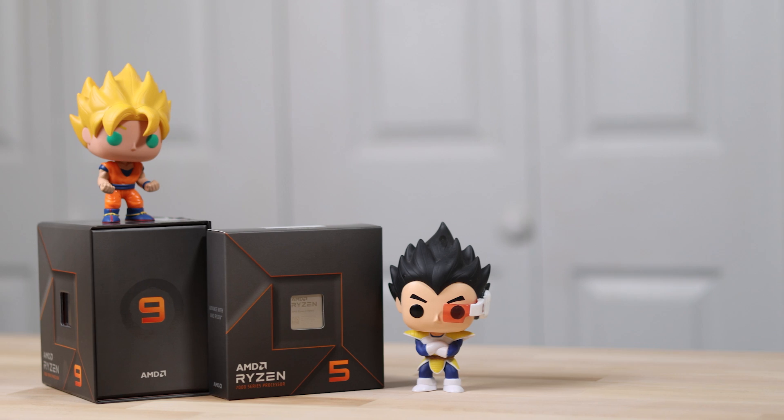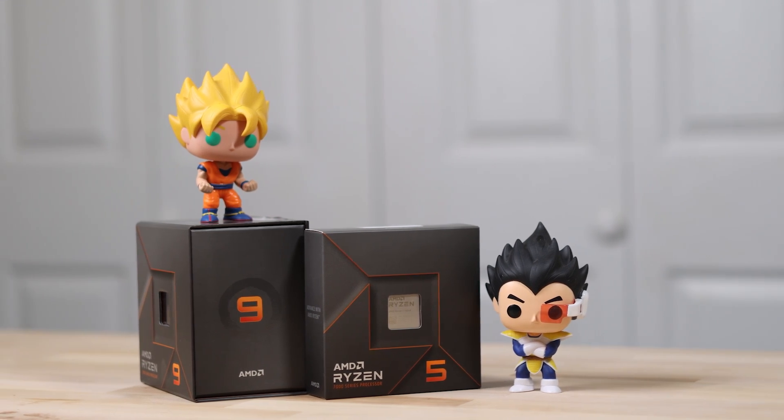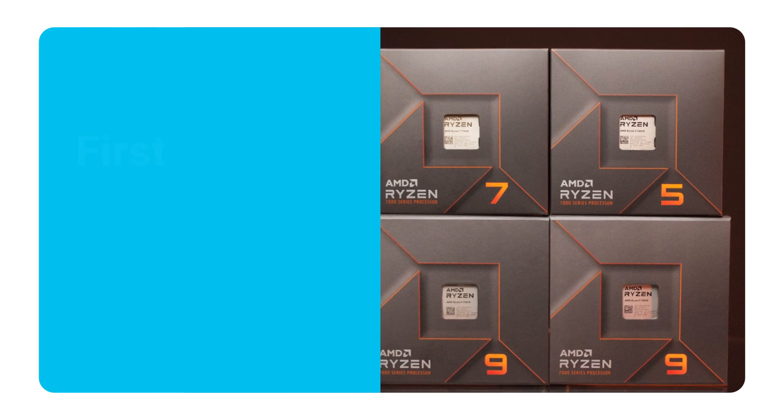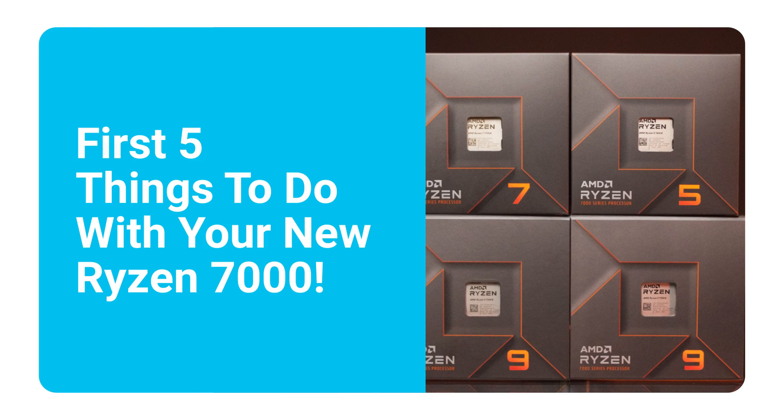So whether you're new to Ryzen or you've owned every series so far, there's a lot of new stuff. Luckily, AMD sent over a couple of their newest CPUs, so a thanks to them.